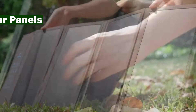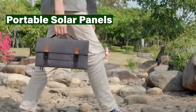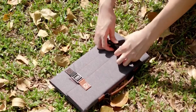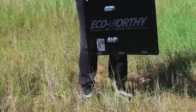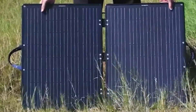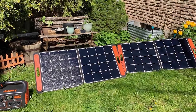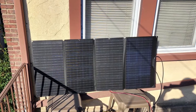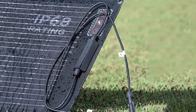Living in an apartment or a place with limited roof space? No worries. Portable solar panels are lightweight, foldable, and perfect for harnessing the sun's power on the go. Whether you're camping, picnicking, or simply relaxing in your backyard, these handy panels can charge your gadgets or even power small appliances. Imagine enjoying a freshly brewed cup of coffee brewed with sunshine. Portable solar panels make it possible.